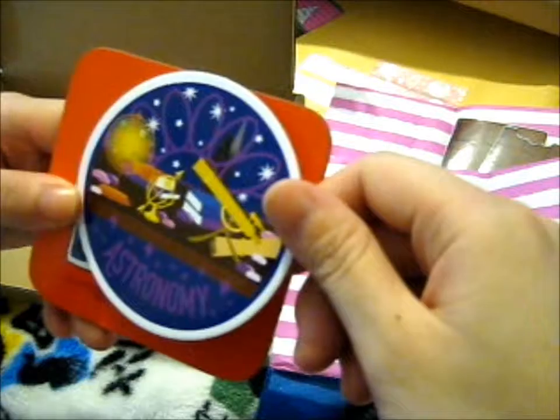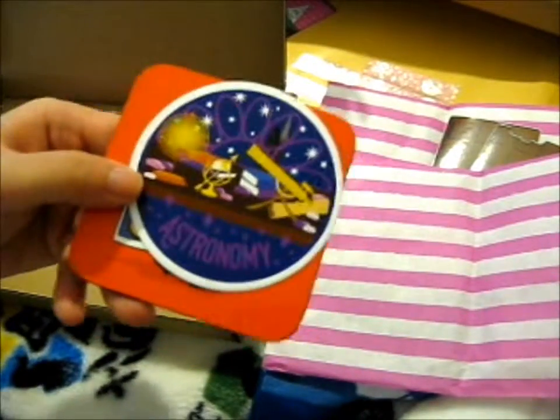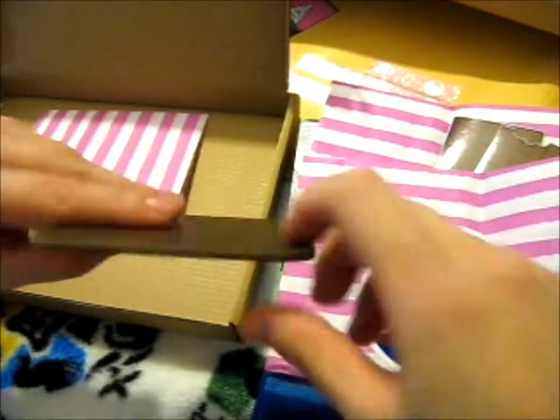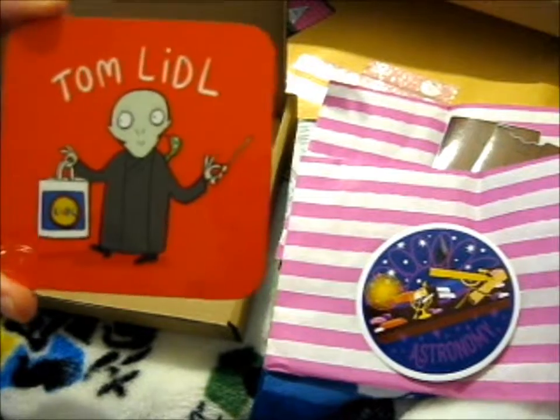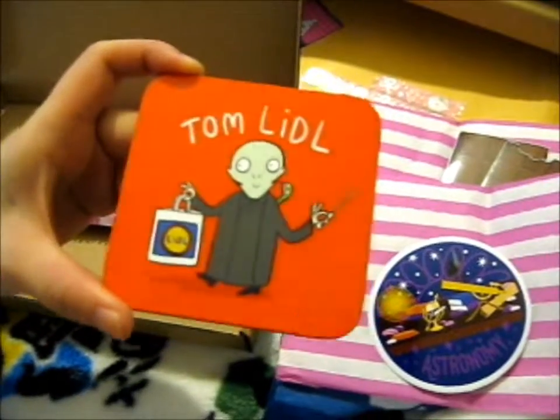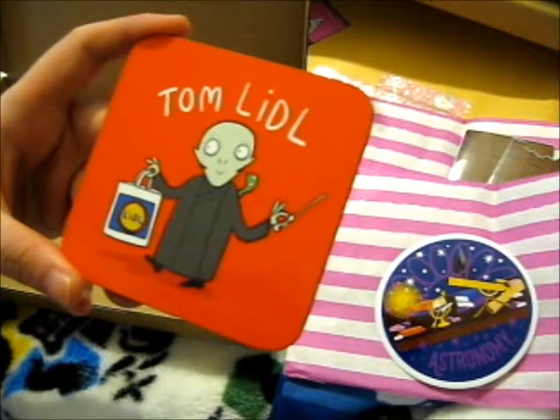We've got an astronomy sticker — that's nice. Then we have a coaster. It's "I'm Voldemort" — "Tom Little." That's a funny little pun there.